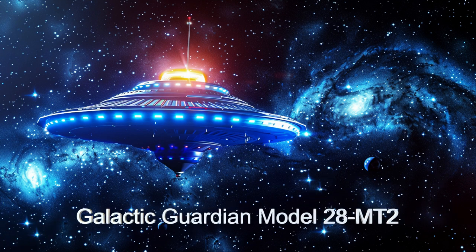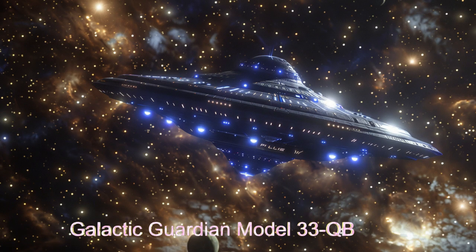Built with enhanced durability, the Galactic Guardian is designed to withstand extreme space conditions, making it a reliable and efficient Guardian of the galaxy.